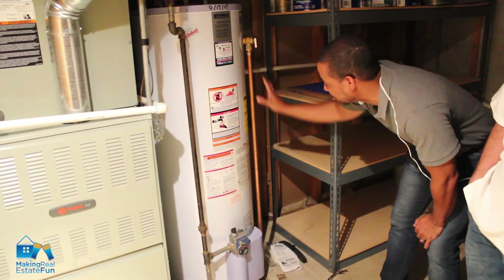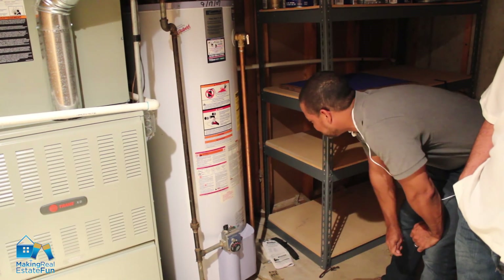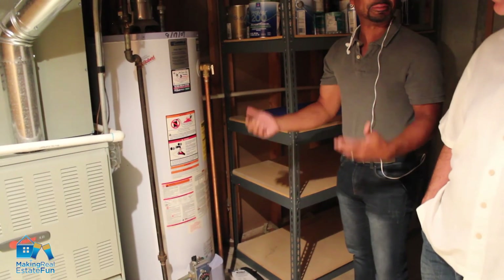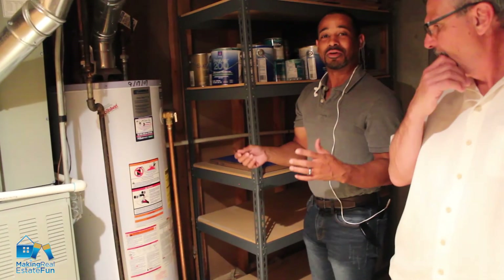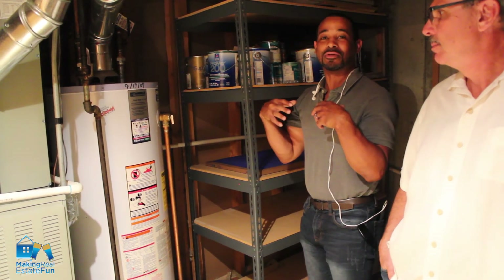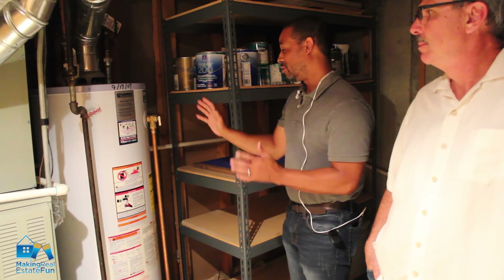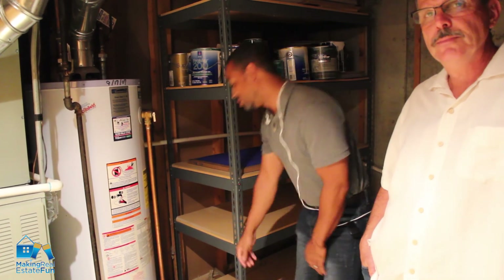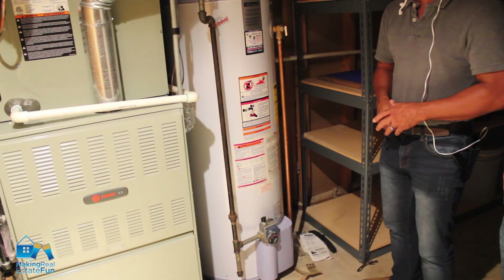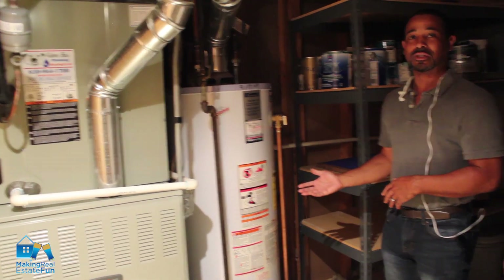Somewhere on the unit, it'll have a model number and it will have the information about when the unit was manufactured. They place it in different spots, but this one here is down at the bottom, and it lets you know that this unit was manufactured in 2006. They probably installed it either that year or the next year.